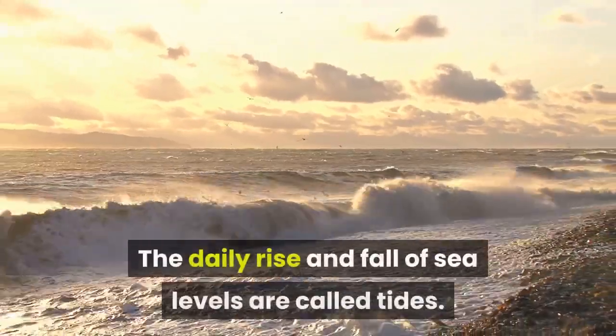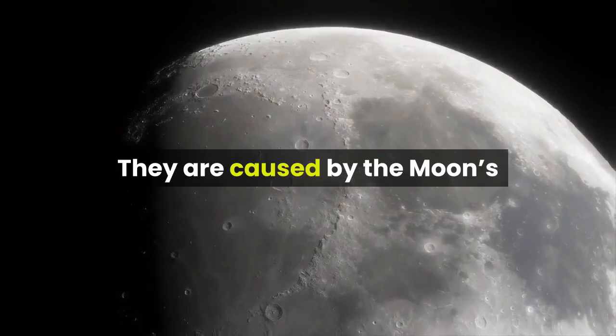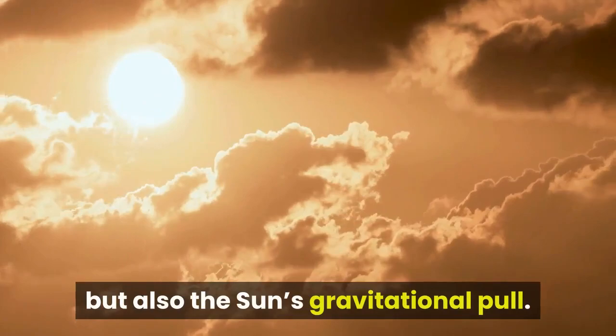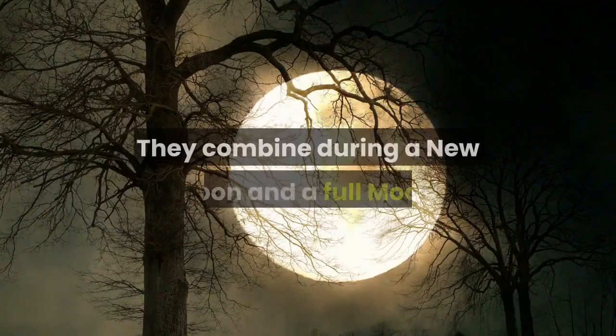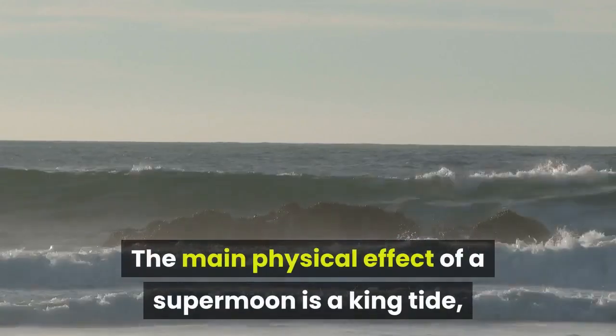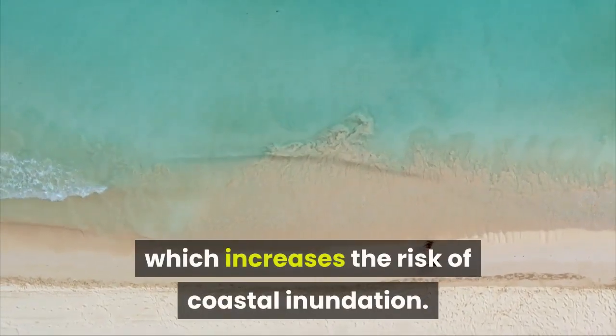The daily rise and fall of sea levels are called tides. They are caused by the moon's gravitational pull on the oceans as it orbits Earth, but also the sun's gravitational pull. They combine during a new moon and a full moon. The main physical effect of a supermoon is a king tide, which increases the risk of coastal inundation.